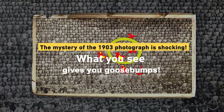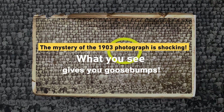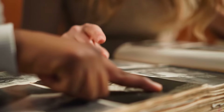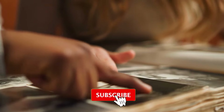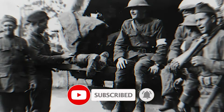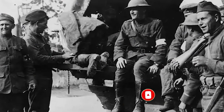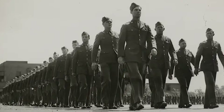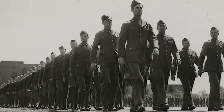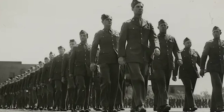The mystery of the 1903 photograph is shocking — what you see gives you goosebumps. In 2006, an old photograph became a sensation on online Russian photography forums. The photo, dated somewhere between 1903 and 1909, features an entire regiment from the Imperial Russian Army — around 1,200 soldiers — in astonishingly high resolution.